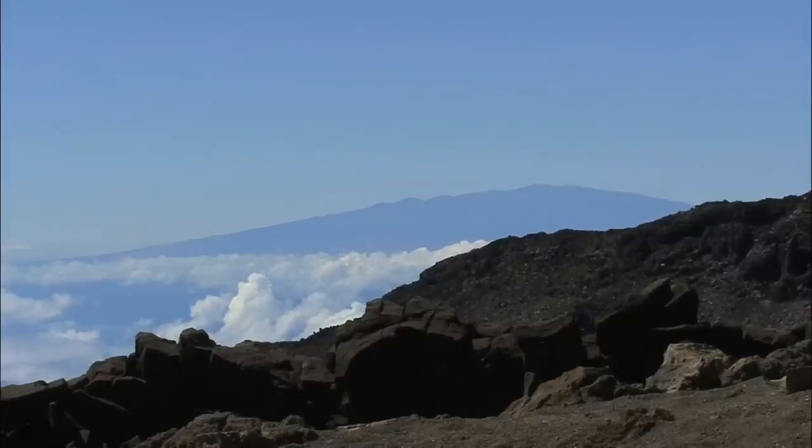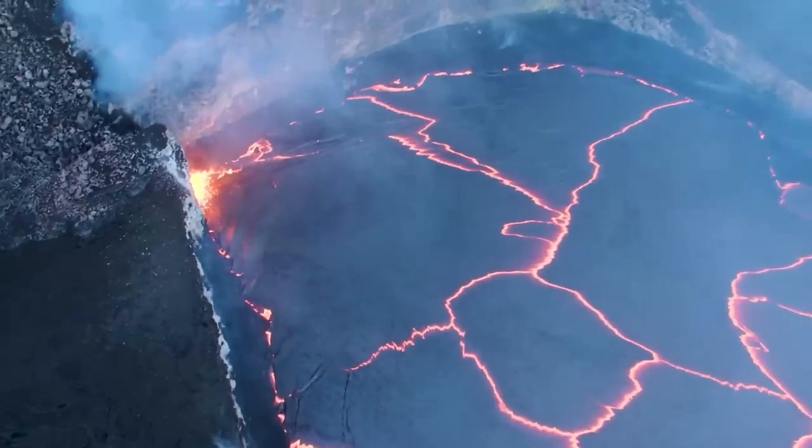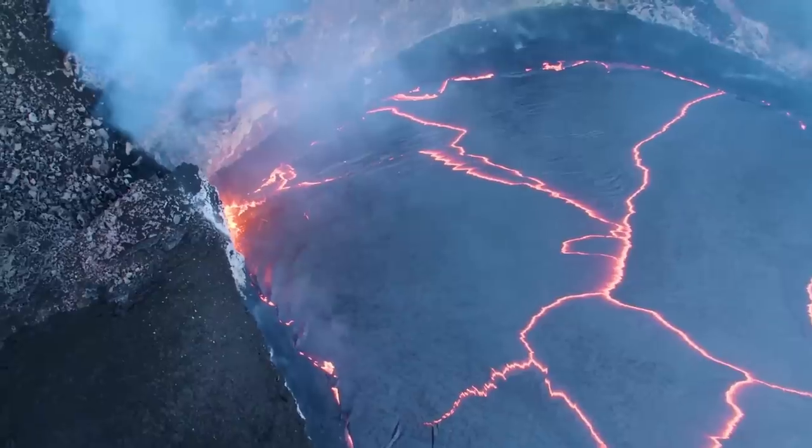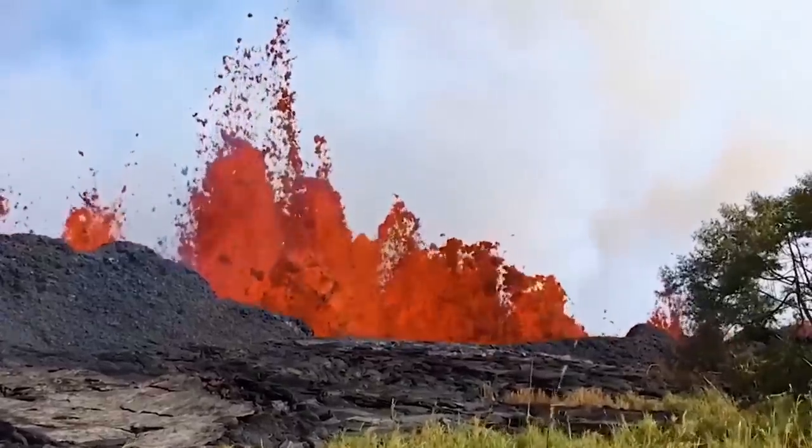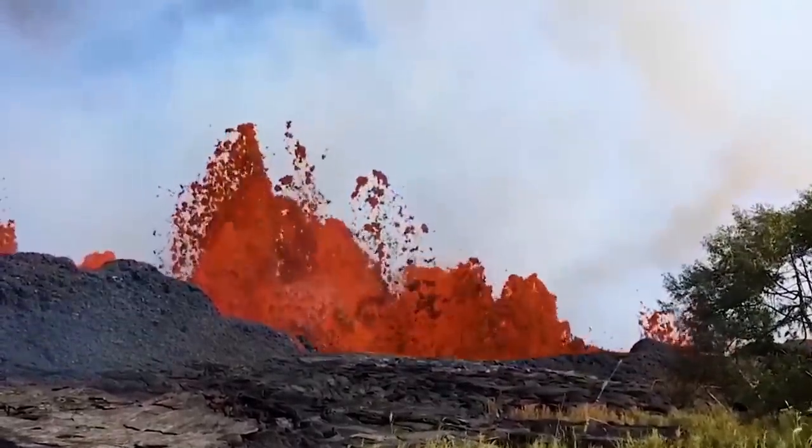Rather, to the possible surprise of many, the eruption originated in Hawaii. On the big island of Hawaii, it is largely taken for granted that volcanic eruptions are not very explosive due to the highly fluid basaltic lava — where four separate volcanoes can erupt.